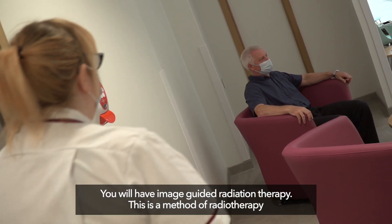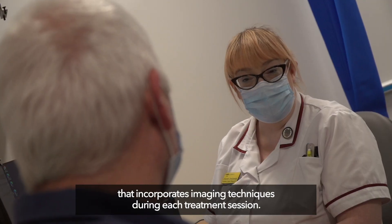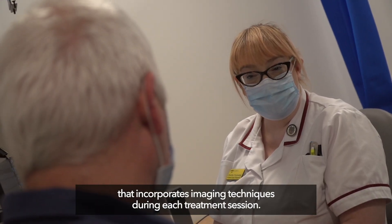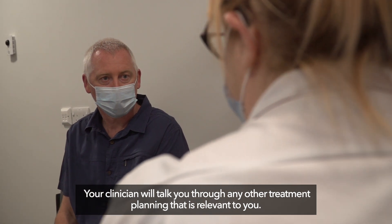You will have image guided radiation therapy (IGRT), a method of radiotherapy that incorporates imaging techniques during each treatment session. Your clinician will talk you through any other treatment planning that is relevant to you.